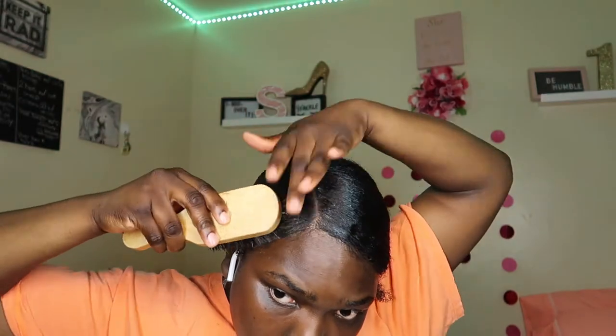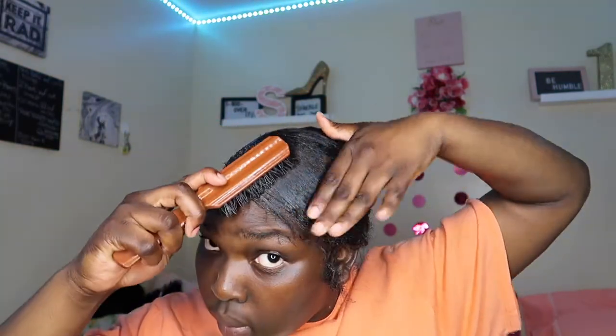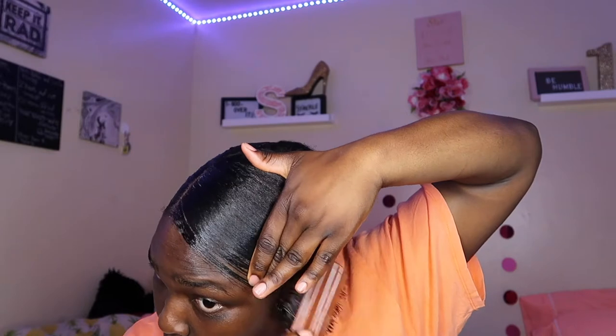I'm just taking my soft brush and brushing down the rough parts, the bumpy parts. When you're doing a side swoop, you do want to use a comb. I did use different hair utensils to get that swoop nice and slick. I am using my edge brush, as you can see, but that's not working for me — it wasn't. I don't know why I kept trying.